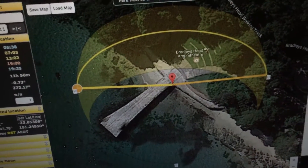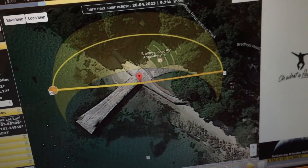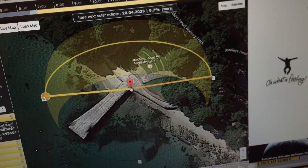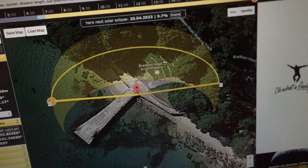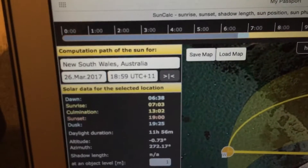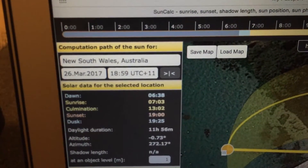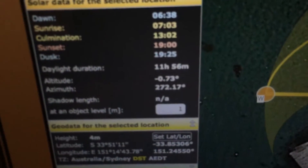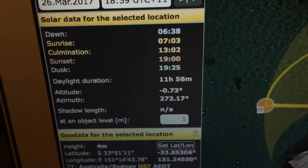I've marked exactly the point on the jetty where it joins the shoreline, because that's the reference I was using moving across to the Sydney Harbour Bridge. Today being the 26th of March, the sunset was at 18:59, which is UTC+11 local Sydney summertime.